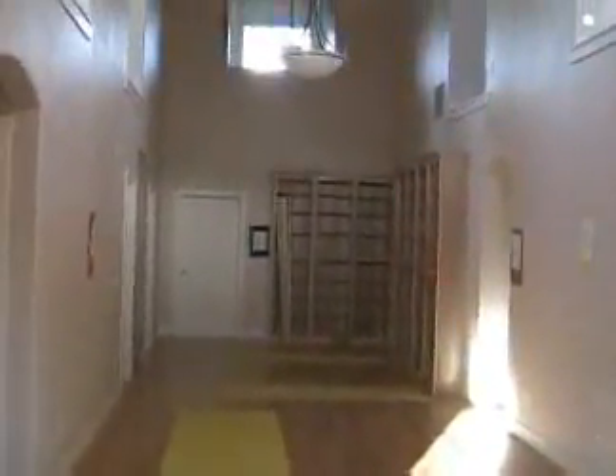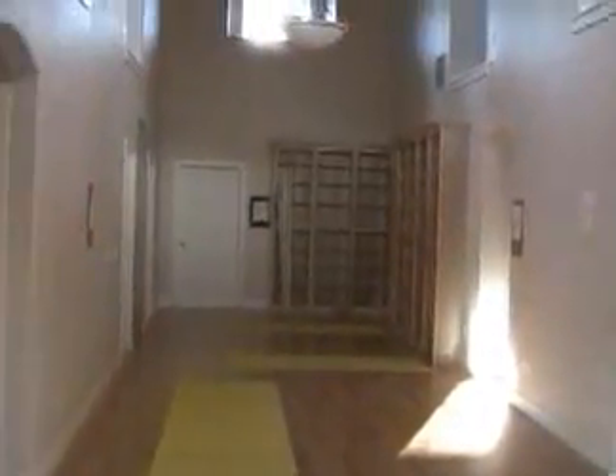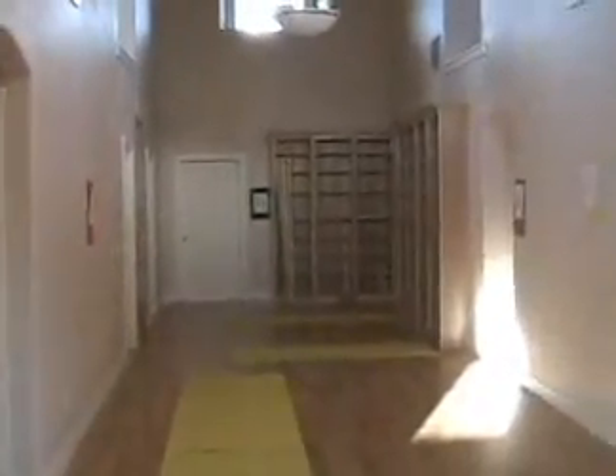This bungalow has no hallways. The offices, linen cabinetry, the bedrooms, master bedroom, and two additional bedrooms all come from the central gathering room.